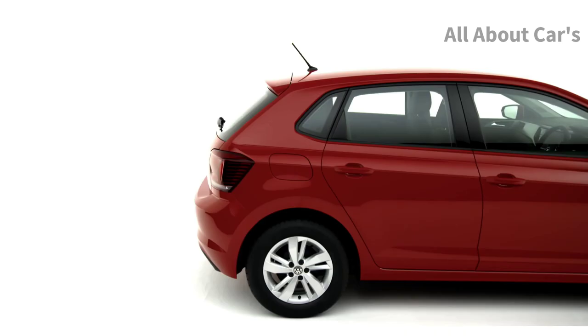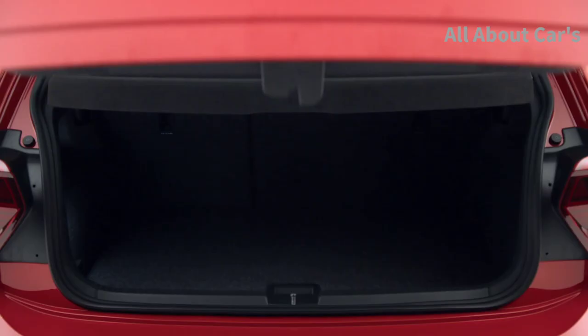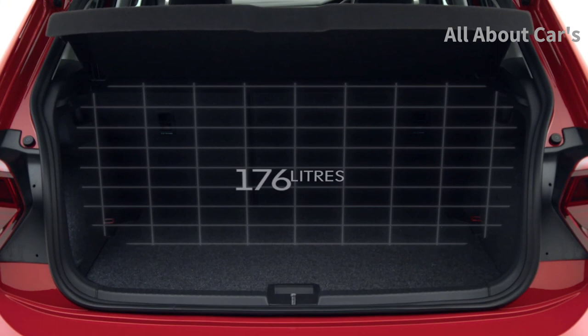Packed with innovative technology, sophisticated driver and safety assistance systems, and a range of efficient engines, the spacious Polo offers a large boot — a whopping 351 litres to be precise.